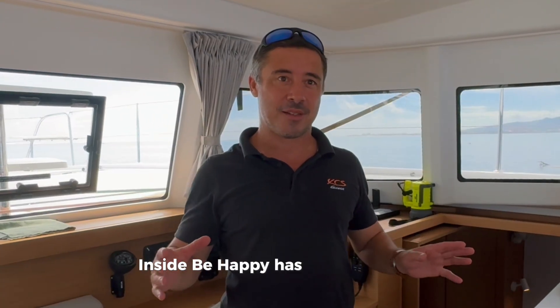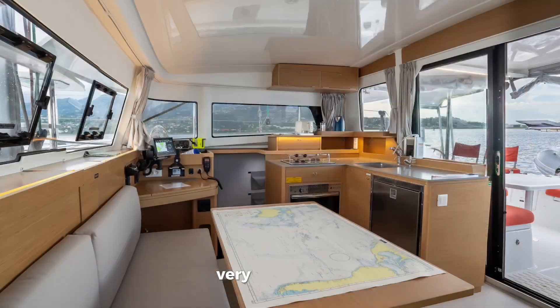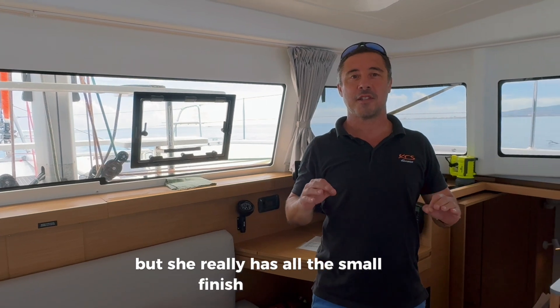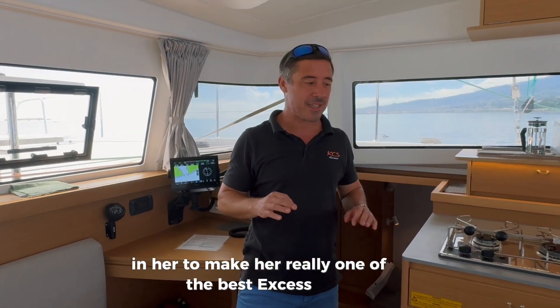Inside, Be Happy has all the advantages of the XS11 — a very modern design, very bright, with light all around and a 360-degree view. But she really has all the small finishing touches we put in to make her truly one of the best XS11s.